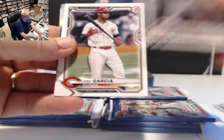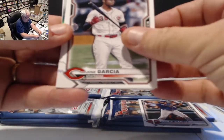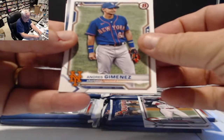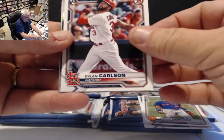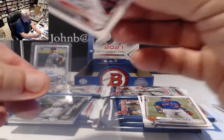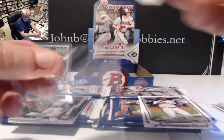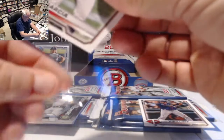Alex Kirilloff rookie, Jose Garcia shortstop for the Reds rookie, Andres Jimenez for the Mets rookie, and Dylan Carlson rookie — that should be a good card, probably eight to ten bucks to start. Jimenez looked pretty good playing against the Cubs in the opening game.